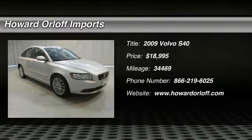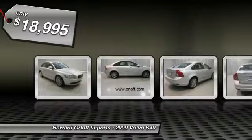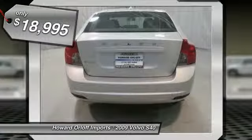Sturdy and dependable, this pre-owned 2009 Volvo S40 2.4L packs in your passengers and their bags with room to spare. It is stocked with these options: off-black Dillar T-Tech seating surfaces,